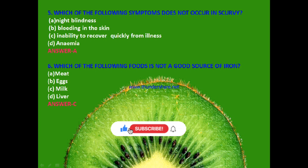Next question: Which of the following foods is not a good source of iron? Meat, eggs, milk or liver? The answer is C — milk.